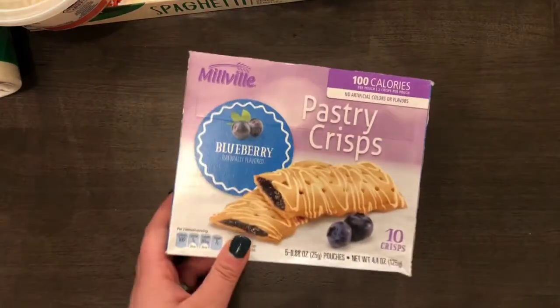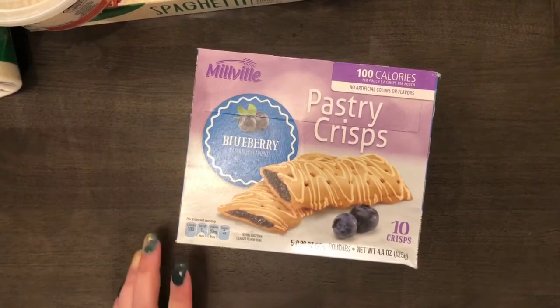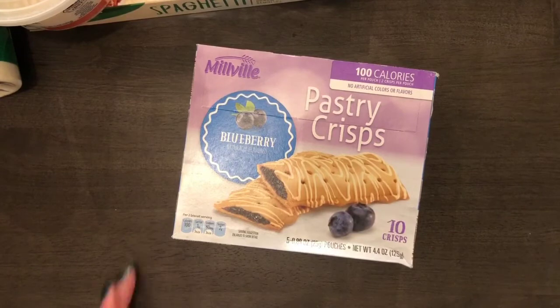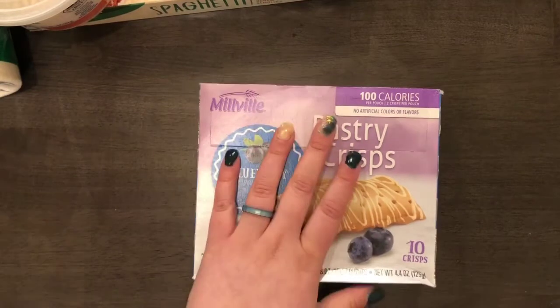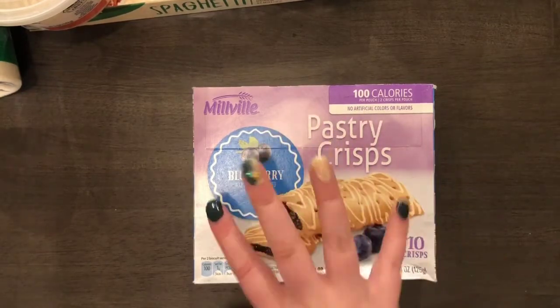I love these pastry crisps — they also have them in strawberry flavor but I'm allergic to strawberry. These are 100 calories, no artificial colors or flavors, and have 10 crisps per pack. They're perfect for a quick snack or breakfast — like low-carb pop tart style crisps. My mom really loves these too as a quick sweet treat. I actually got one pack for me and one pack for my mom.